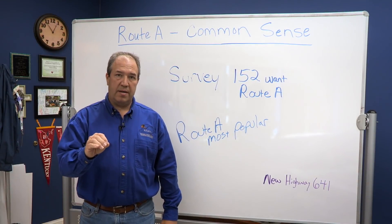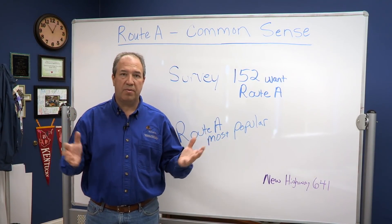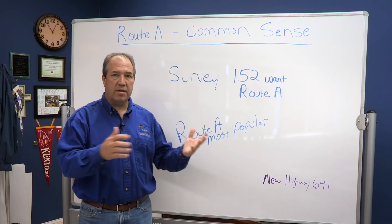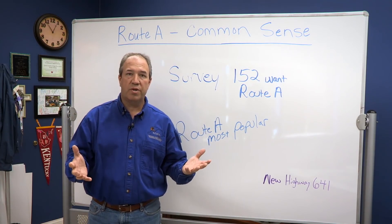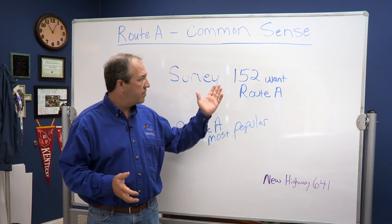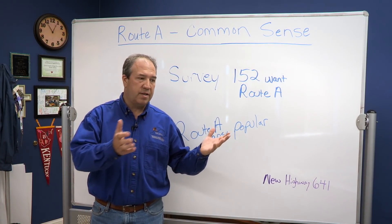In 2016 we took Route A and put it out as a survey to the people in Lyon County, Caldwell County, and Crittenden County, and asked them to come to the courthouse, take a look at the map, and see Routes A, B, and C and choose which one they wanted. Well, 155 people came, and 152 chose Route A. That's 98% positive for Route A.